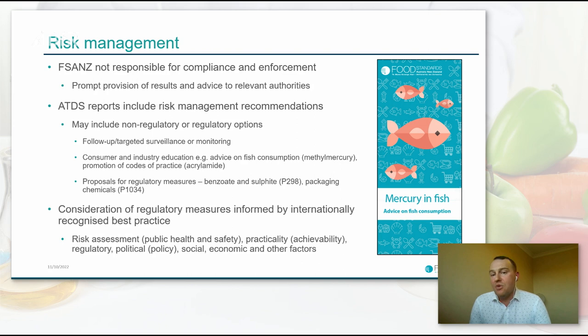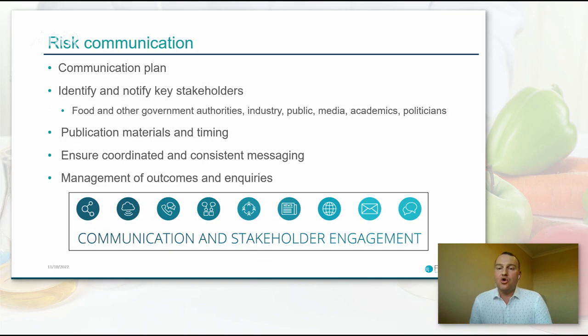Non-regulatory measures may include consumer and industry education. We get industry on board quickly if we identify concerns to work together, and promote things like codes of practice in the case of acrylamide. We've also recently developed updated advice on fish consumption with regards to methylmercury. Another common outcome of our TDSs is follow-up targeted surveillance and monitoring activities. Risk communication is an increased focus through our approval process. We develop agreed communication plans outlining a strategy for informing key stakeholders, including publications, informing relevant ministers and politicians, and publication timing — to ensure coordinated and consistent messaging across the whole system.